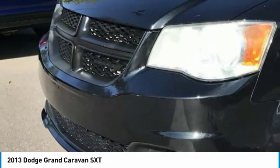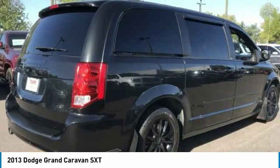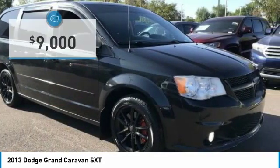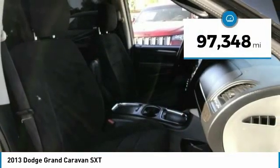Its vast interior is widely praised, with an innovative seating arrangement, versatile cargo storage, and enough entertainment features to keep the kids entertained on road trips, and is priced below $10,000. This vehicle has less than 100,000 miles.